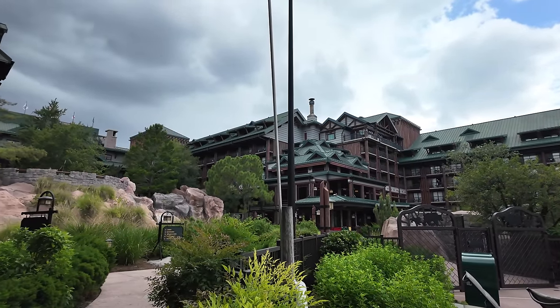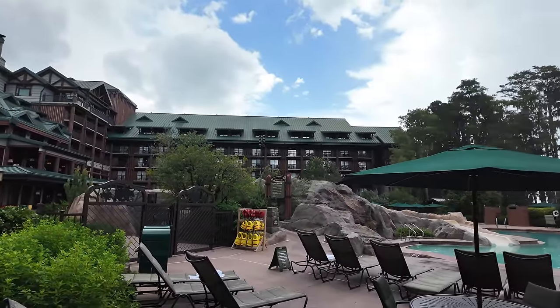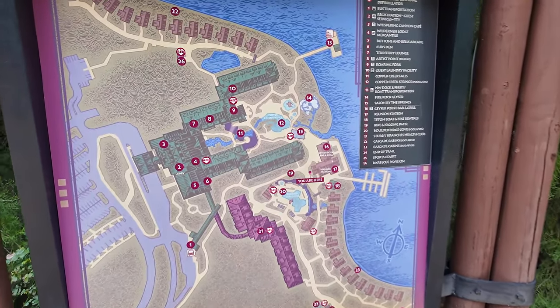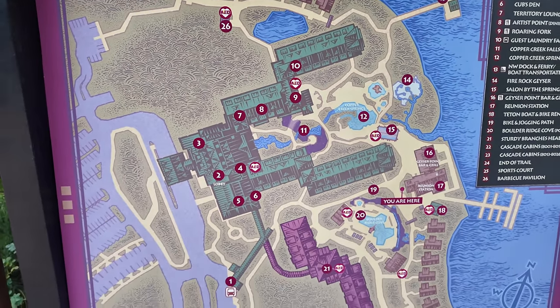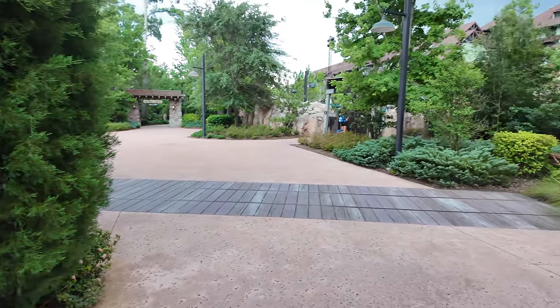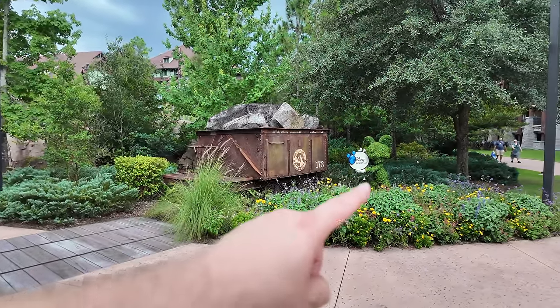This is a good time to show you the pool — Copper Creek Springs. It's right in the middle of the resort between the lobby and Boulder Ridge. They have another pool over at Boulder Ridge which I'll show you later. We checked in super early using mobile check-in on the My Disney Experience app. I got my room at 1 p.m. instead of the usual 4 p.m., so now we have extra time to explore. Here's a map of the whole resort — we're staying over here near the water by Reunion Station.